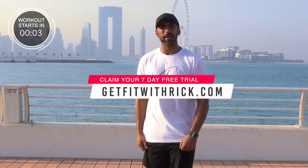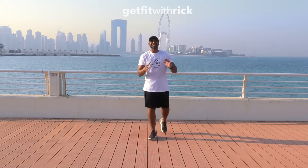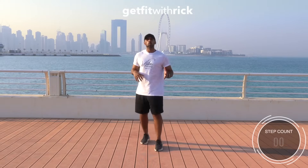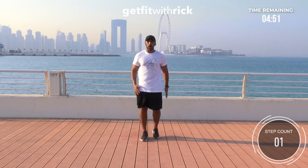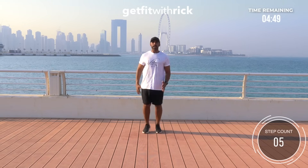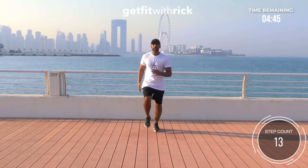We're going to crack straight into this workout — you ready? Let's go! On the Get Fit With Rick five minute walking workout, we're going to start with marches on your right foot in three, two, one — let's go. One, two, one, two. Good. Now from here we're going to go straight into step touches — three, two, one. One, two. Good.